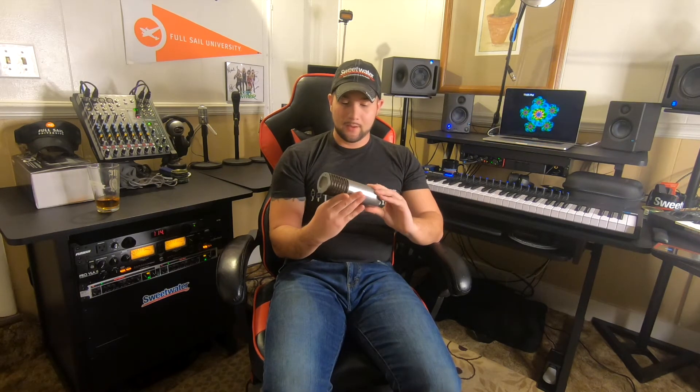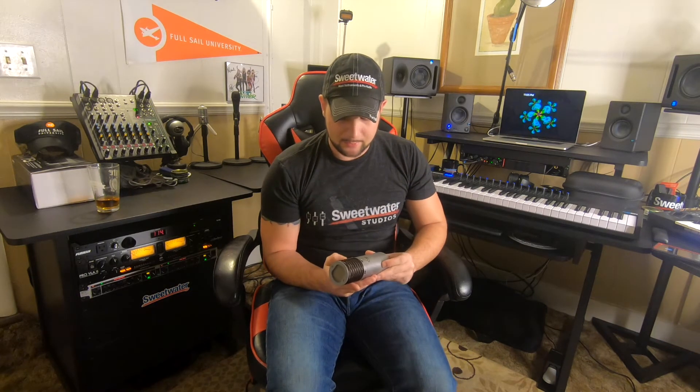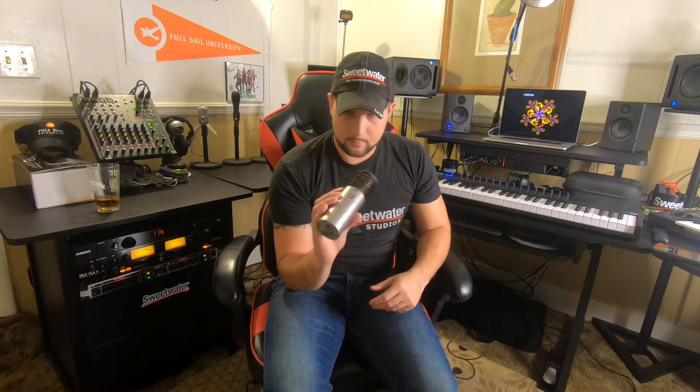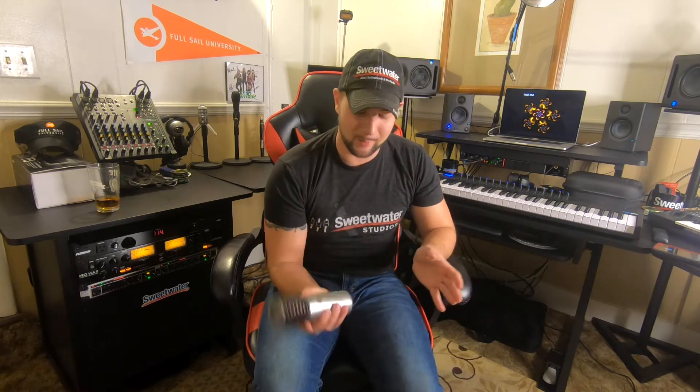It has gain reduction, you can change the polar pattern on it, and you can even remove the bass rolloff. It's great. But I couldn't get it set up for the first couple days because I was excited and wasn't paying attention to my routing.